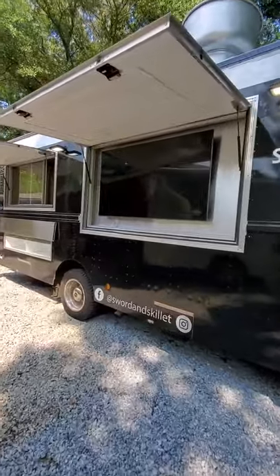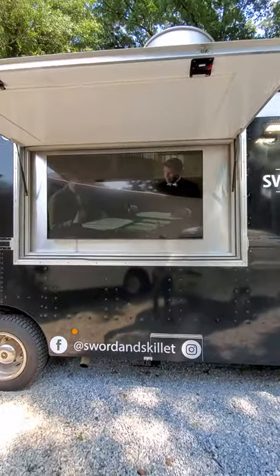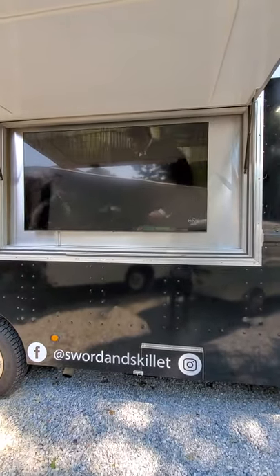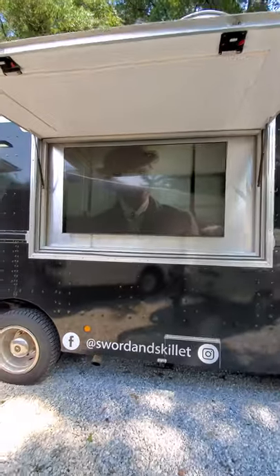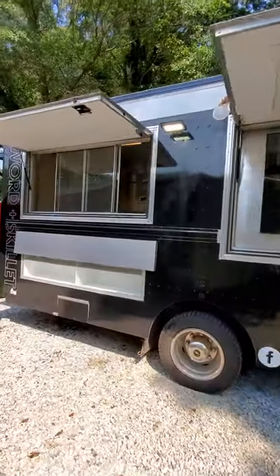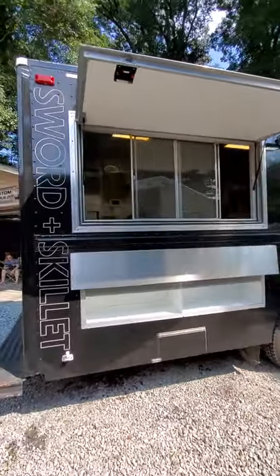We have done some upgrades on this truck. We closed this window, made a wall behind it, and installed a seven-inch TV for manual and advertising games. This is the second window.